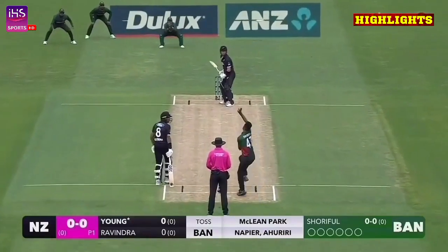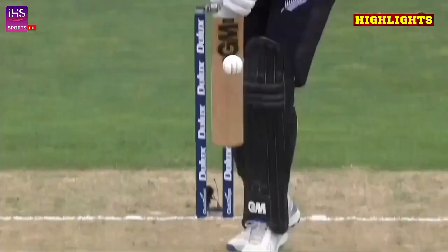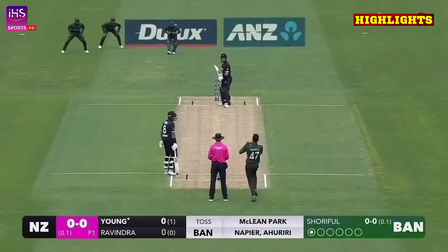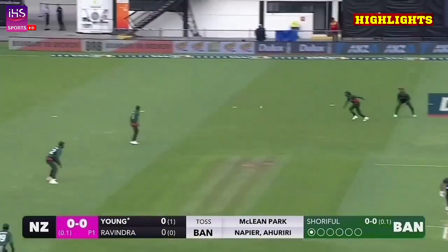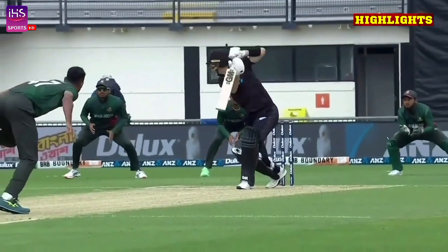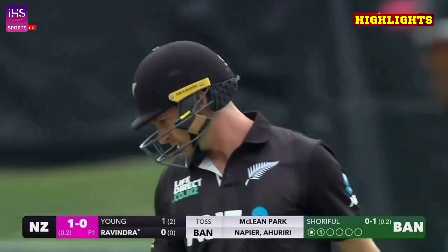Two slips in place. Immediately you can see the bounce. That ball there is quite full, and that is in the air and away down to third man. That's what you've got to be careful with — you get drawn into that drive, and it just bounces a bit more than you expect.